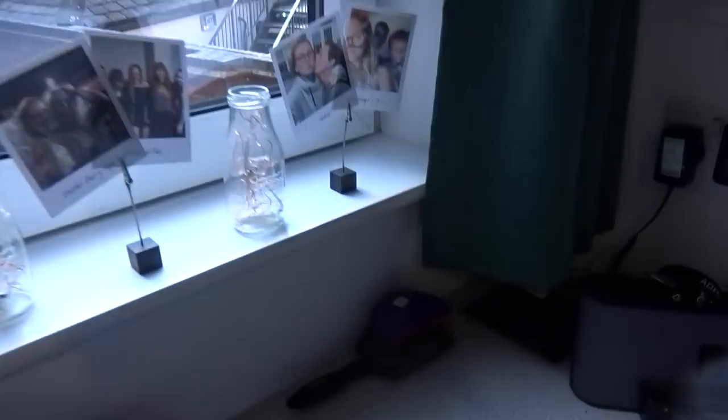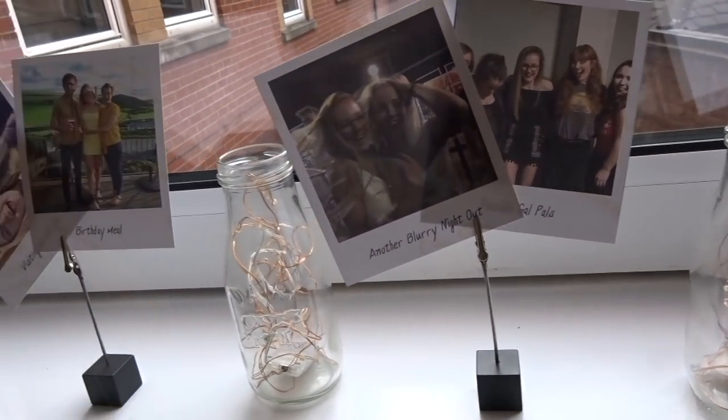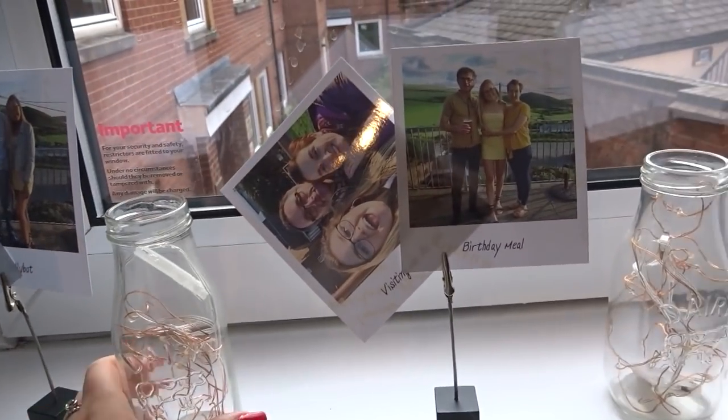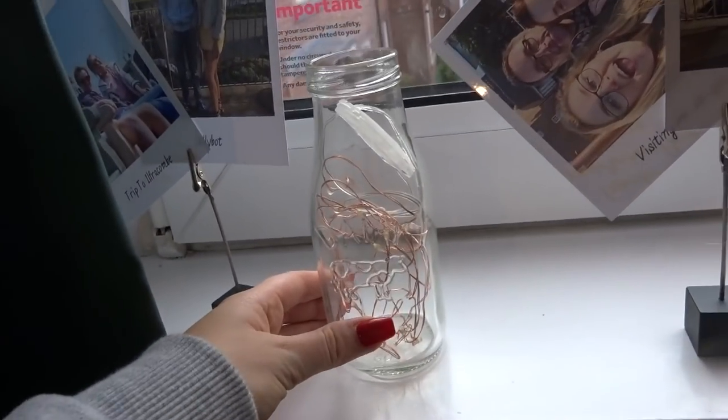Next to my desk there's a little cubby hole with just my washing up liquid. Then on my windowsill I have more polaroids — mostly family ones, like mum and dad and my brothers, plus some from holiday. I've also got these cute little milk jug things with rose gold fairy lights in them. When they're lit up at night they look really nice — unfortunately one of the batteries is broken at the moment so I need to sort that.